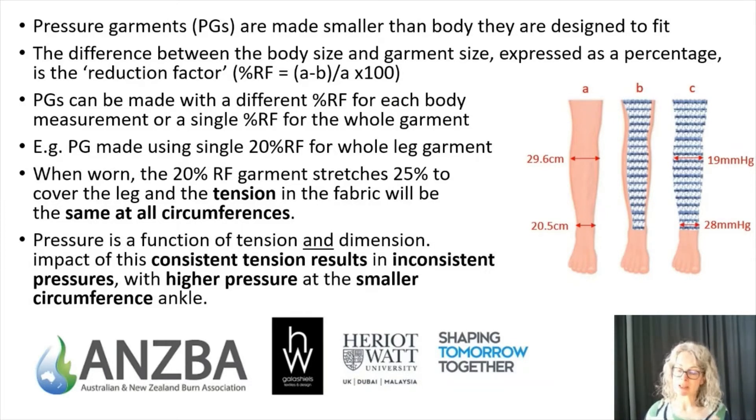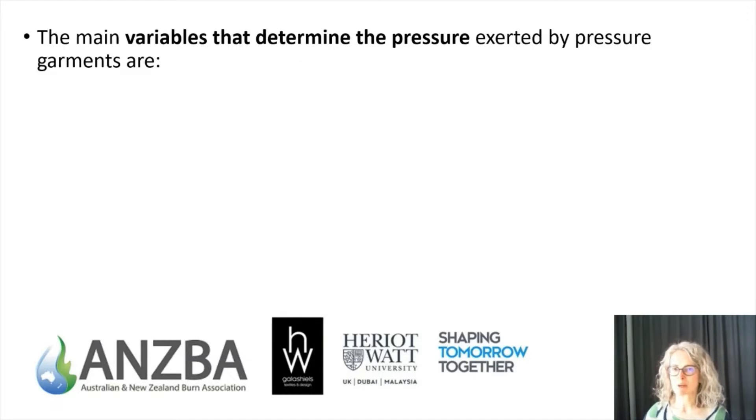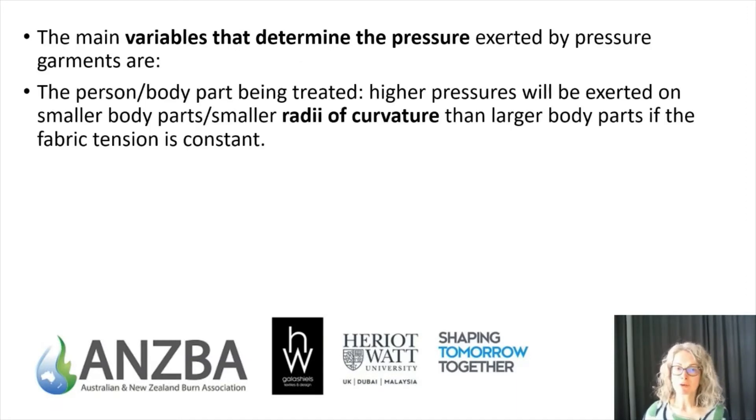However, because pressure is a function both of tension and of dimension, if the tension is consistent throughout the garment but the body size changes, then the pressure will change as well. Higher pressures are exerted on smaller body parts than on bigger ones. In this example, the ankle was about 20 cm and the calf almost 30 cm — the pressure exerted on the ankle was 28 mmHg, while the pressure on the larger calf was about a third less at 19 mmHg.